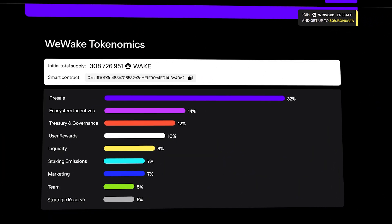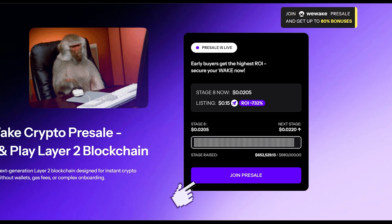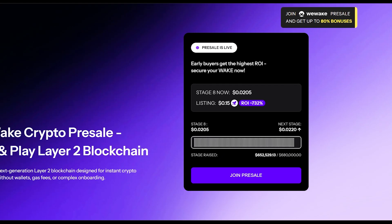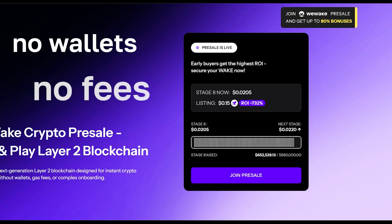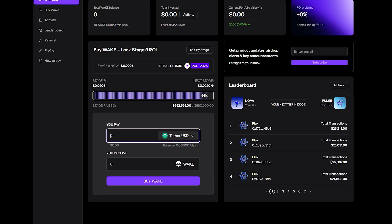The WAKE token is a real utility token needed to run the whole system. It's in pre-sale now and you can buy it right on the site — and get this: no wallet, no gas. Just choose the amount, choose the payment method, confirm, and you're done.